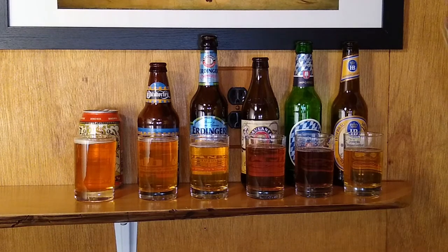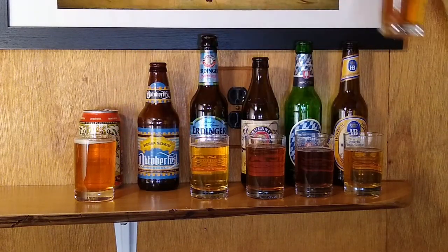Moving right along, this brings us to the American Oktoberfest beers. The first one is from Sierra Nevada, which is in Chico, California. This is their take on the Oktoberfest. I can definitely smell hops on that one — a little bit surprising almost. It's got a little more of an earthy, spicy flavor. They've probably made a later addition of hops in that. I'm not even sure I would call that a Märzen style, though I'm sure technically it is. It's hoppier than I would expect from an Oktoberfest beer.